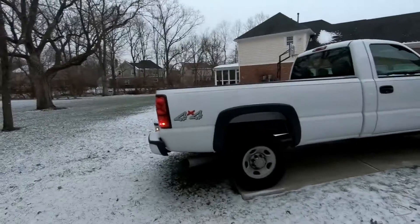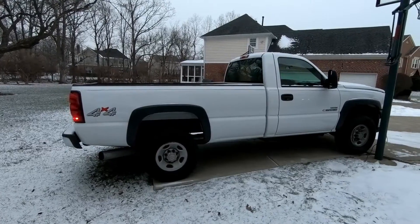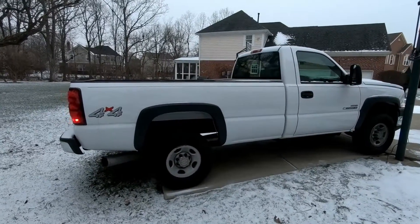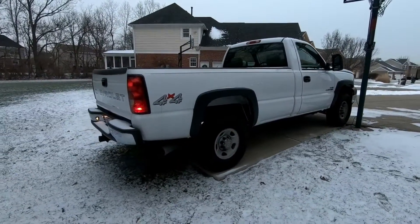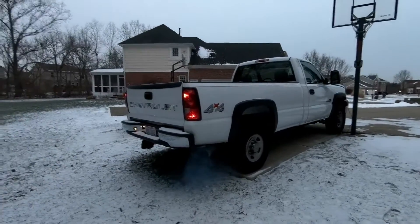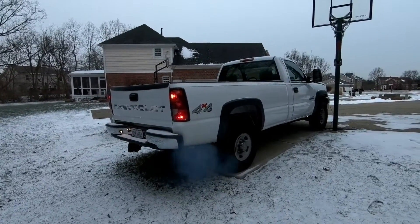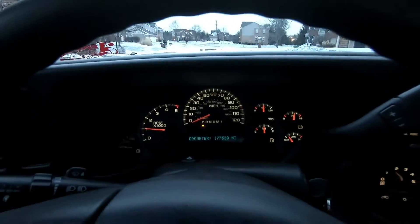It didn't even think about not starting — I love this thing! The truck's in high idle right now and I'm sitting in it; it actually doesn't feel too bad in here. It's been running for probably 10 or 15 minutes.